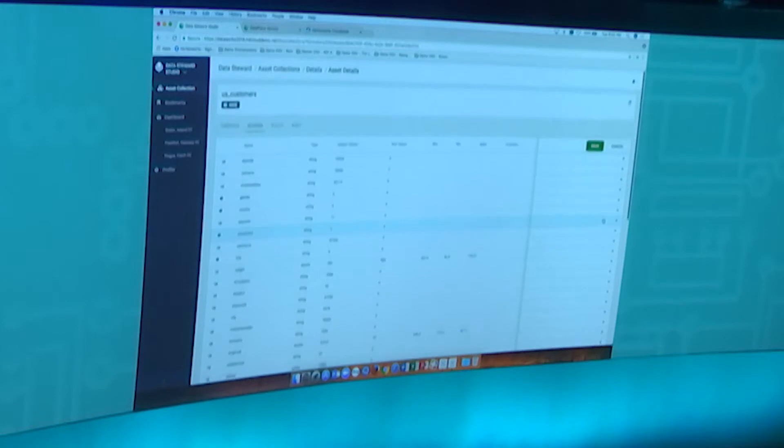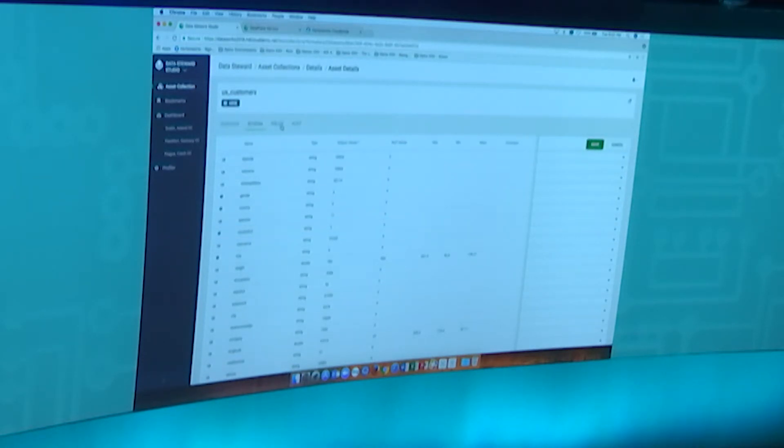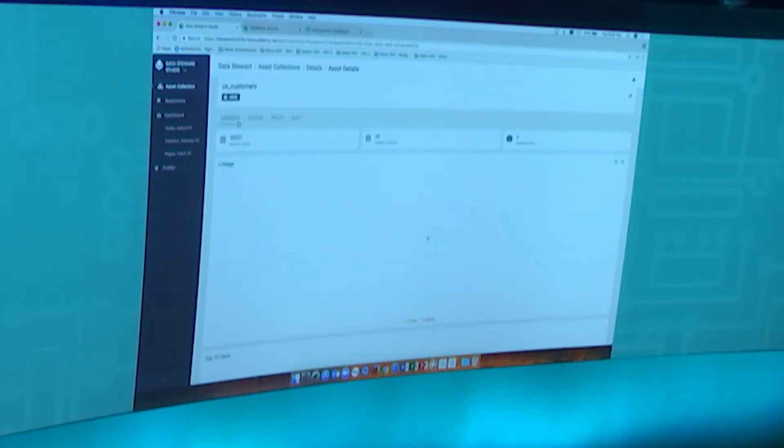There is also a way to visualize how the data is secured. The policy tab shows all the Ranger policies for this asset. There's also a notion of Atlas lineage surfaced here — you can see the flow that was used to create a particular asset, with all information coming straight from Atlas. This brings together Hive metadata, Atlas lineage, Ranger policy, and audit information — all from different Apache projects — into a single pane of glass so a steward doesn't have to go to five different UIs to get this information. That's one of the key powers of this approach.